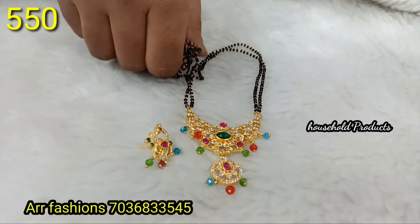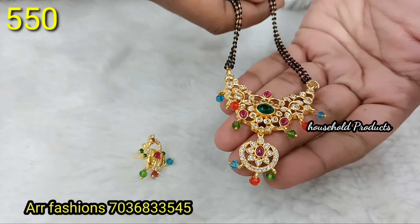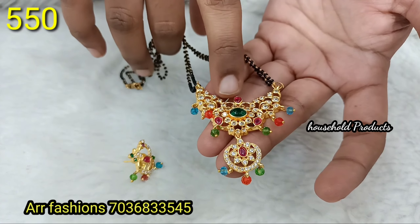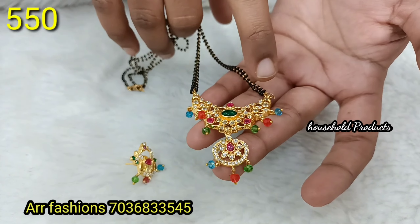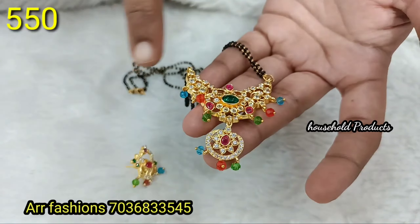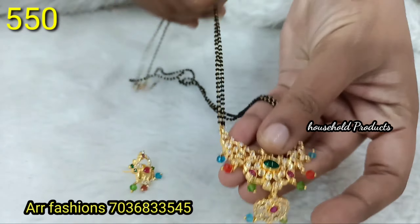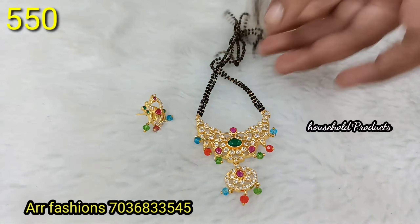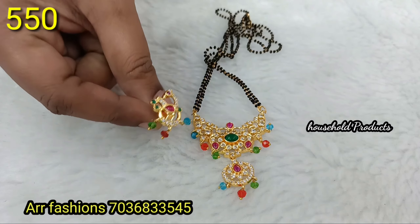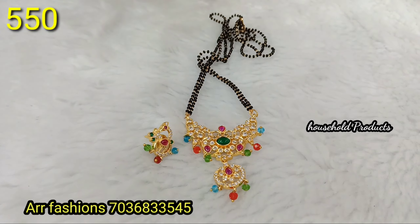Next, complete AD stones and real emerald stones in the middle, with diamond cut stones on the sides. A beautiful hanging pendant. Design features crystals and two lines of black beads. Beautiful studs included. Suitable for kids. Price is just 550.